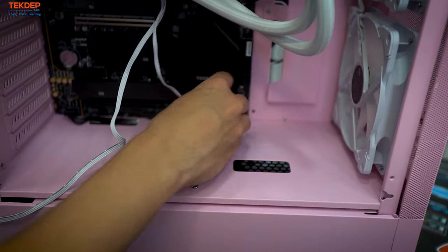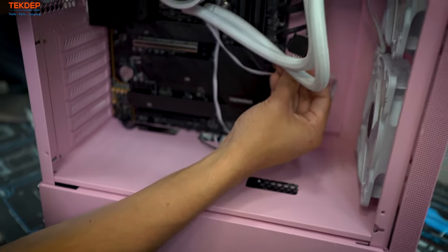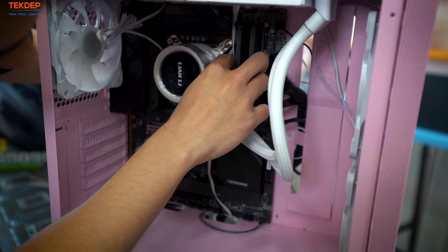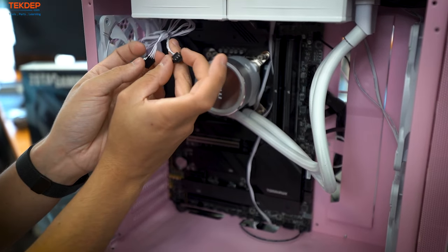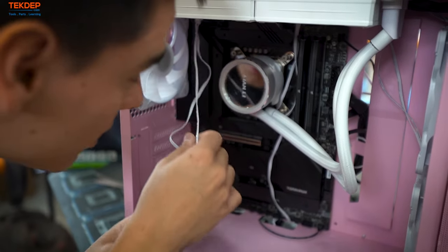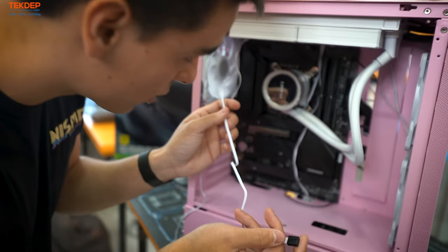The SATA power runs up to the top and out the back — we'll plug that in during cable management. There's also a fan header for the two fans included on the cooler. This goes into a chassis fan header — otherwise it'll run at a really high RPM and be annoying. We're going to tie it into the fan hub in the back to match the RPMs of the other case fans.